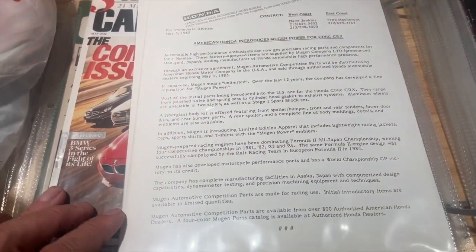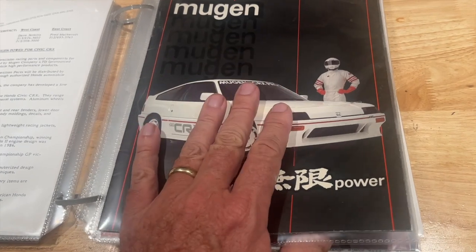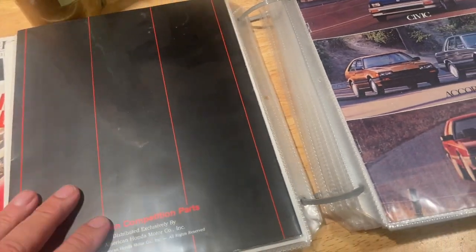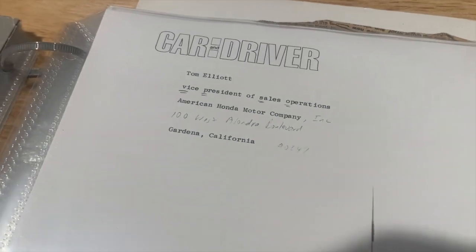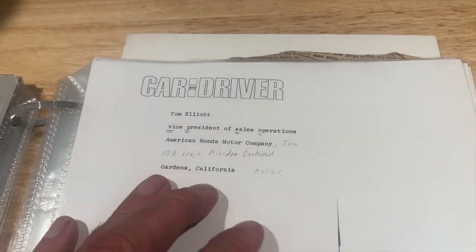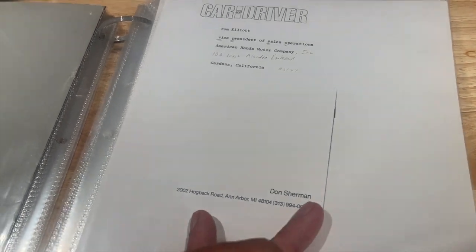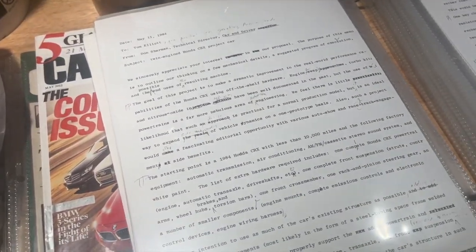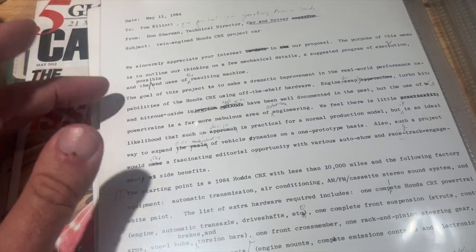There's also press release info on the Mugen body kits for the Civic and CRX, and here's an original Mugen catalog showing circled the body kit and the prices — the cost of what went on to this car. Here's a sales brochure from 1984 showing the Honda CRX, which is fun to see. This is a copy of a letter — a note from Don Sherman from Car and Driver — with Tom Elliott's name. He was the Vice President of Sales Operations for Honda Motor Company and was the guy they courted with a letter saying, 'Hey, we want to build this.'